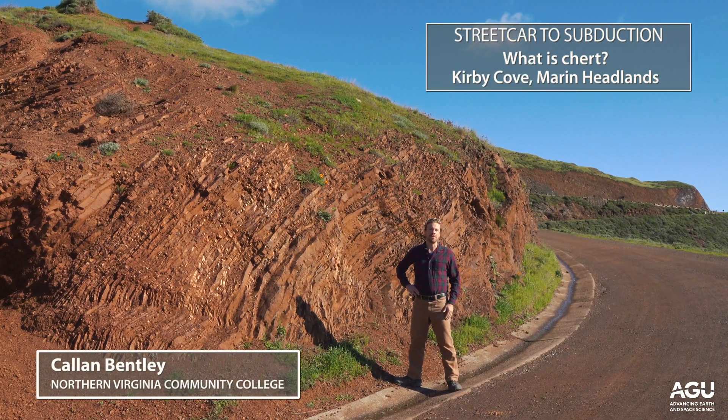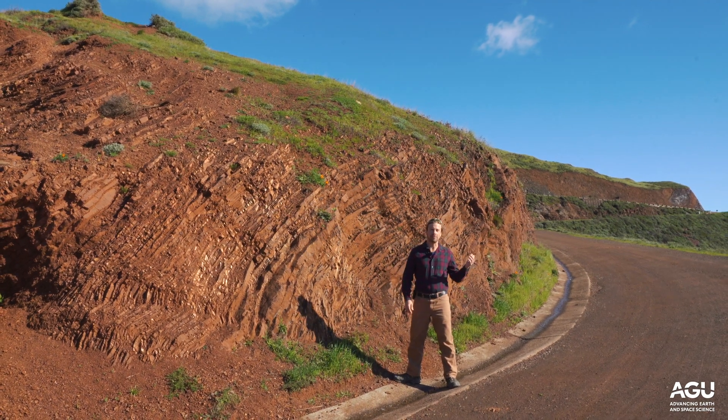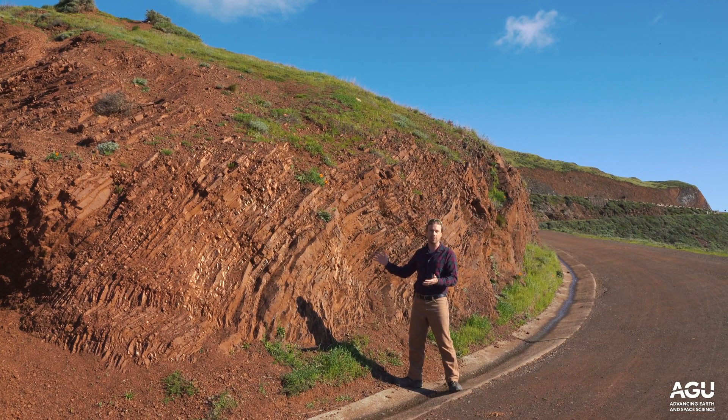We're in Marin Headlands, part of the Golden Gate National Recreation Area, and it's a beautiful morning. We've just crossed the Golden Gate Bridge, and we are walking on the trail that goes down to Kirby Cove, and we've come across some interesting looking stripy outcrops.